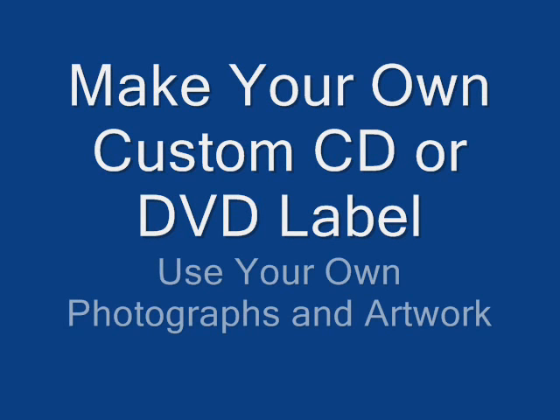Reason two: customize. Some label makers allow you to add your own art and photographs. You can have a CD cover with your children's pictures, your band, weddings, or special occasions like Christmas or vacations.